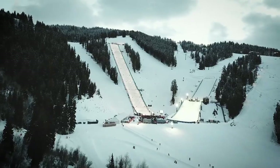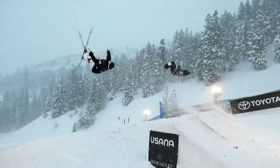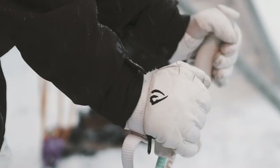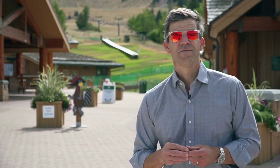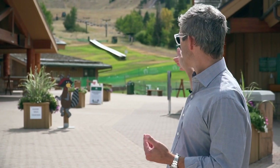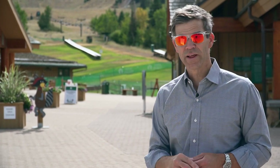Every year here in Deer Valley they host the Freestyle World Cup. Over my shoulder here, this run right down the middle — that's where the mogul competition is — and then to the right you'll see that hump, that's where the aerials are. The Freestyle World Cup is annual, generally in February. It is cold so be prepared. You walk from here up there — you do not take a lift. It's a great local experience here in Deer Valley.